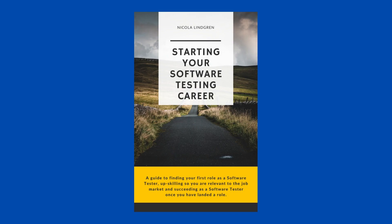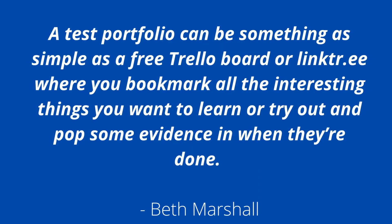First, let's define what a test portfolio is. I'd like to use Beth Marshall's definition in my book, Starting Your Software Testing Career. According to her, a test portfolio can be something as simple as a free Trello board or link tree link where you bookmark all the interesting things you want to learn or try out, and then pop some evidence in when they're done.